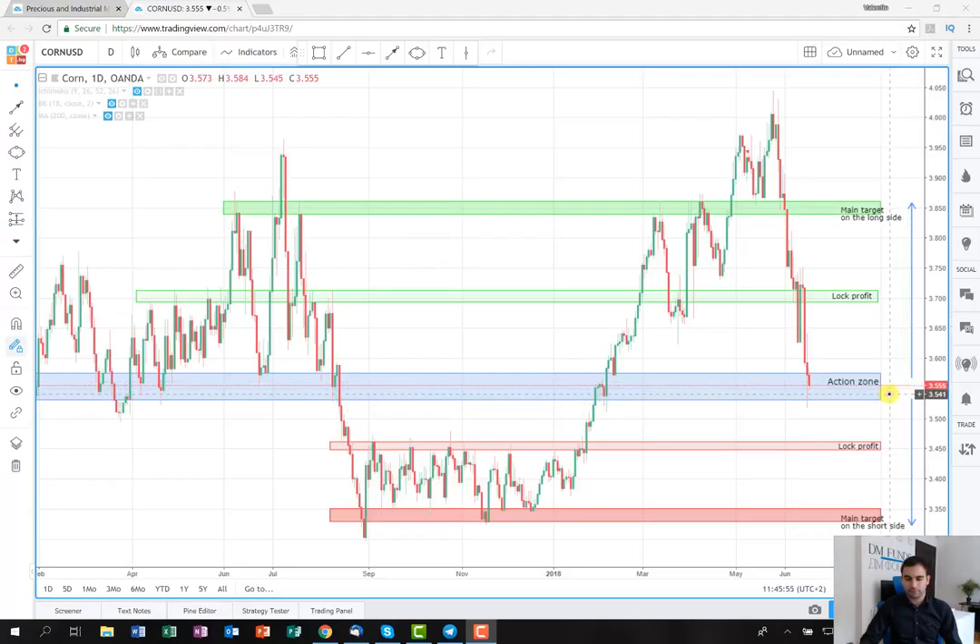So first of all, I'm going to represent you the one on the long side. The idea here is that if the price starts to consolidate in this area and it breaks with a huge green candle the area that I've marked with the blue rectangle, we're going to enter into a long position. Then we're going to hold until this lock profit area, where we can see that the price has stopped several times.